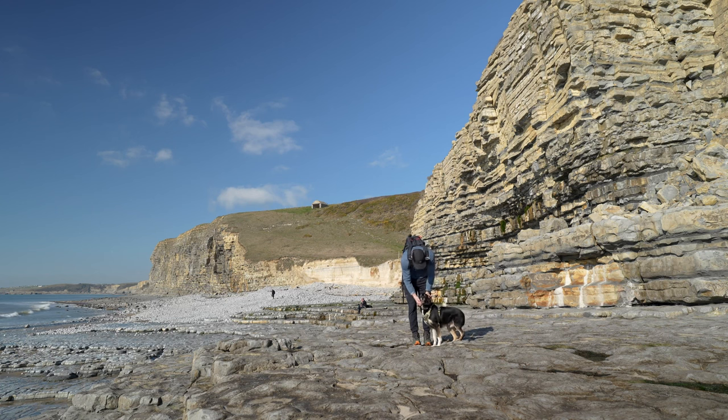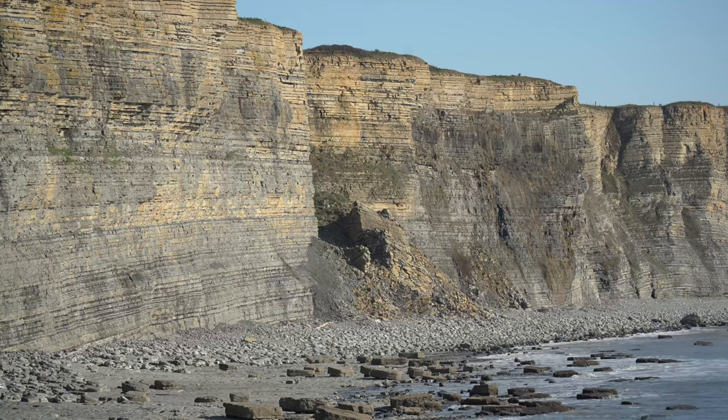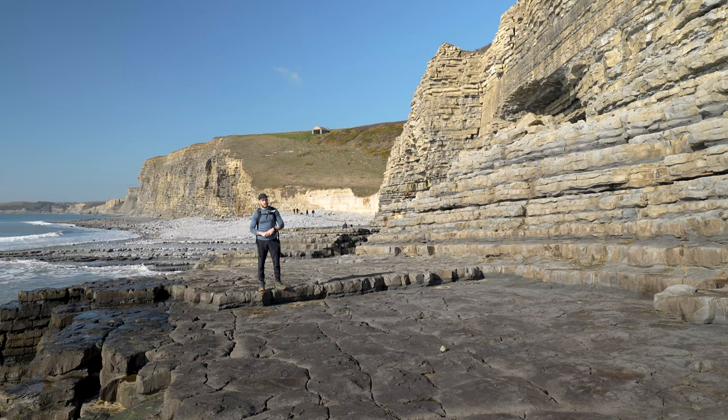However, if you do stray onto the limestone beds, please steer well clear of the cliffs because they are prone to erosion and could collapse at any minute. Right, I'm going to enjoy this beach before pushing on to Nash Point.